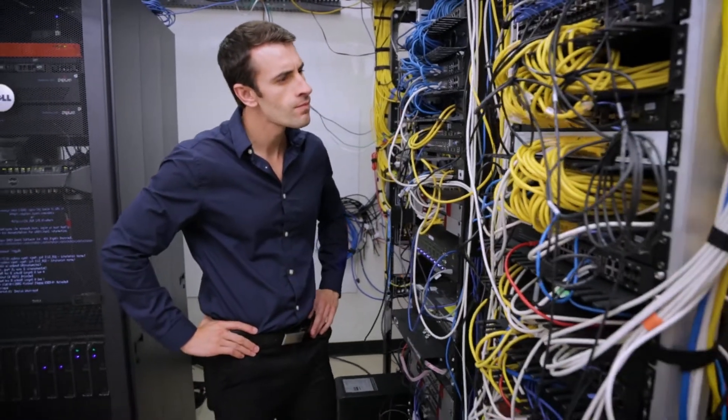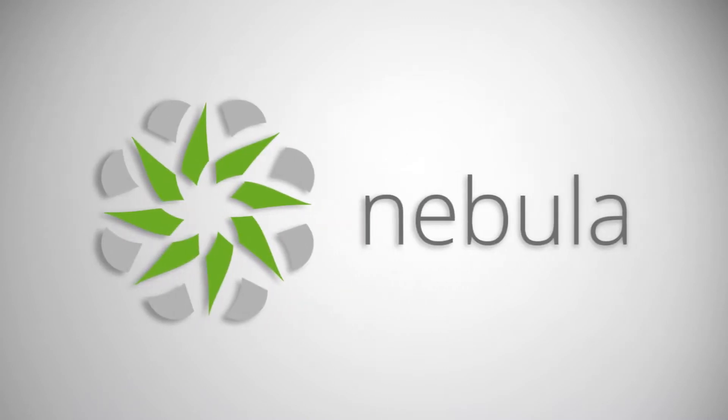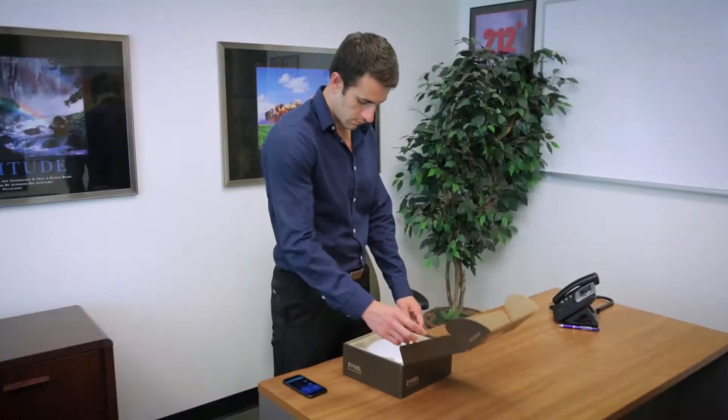Computer networks have become an essential part of businesses. However, installing devices can be time-consuming and frustrating. Zyxel Nebula is a new and more efficient way to manage your network from the cloud.